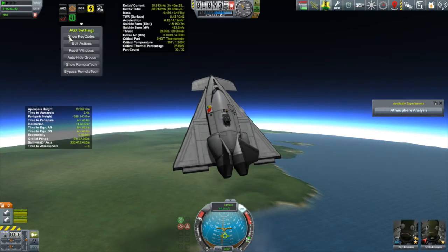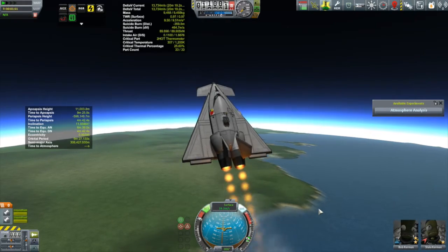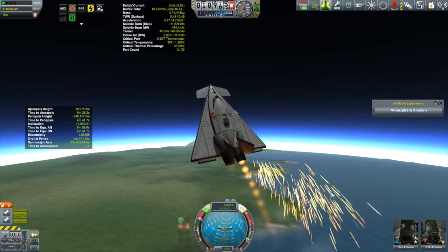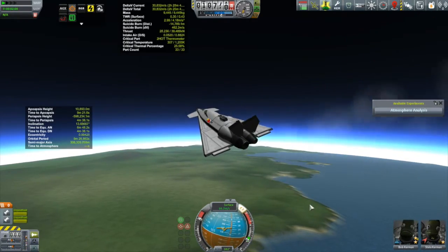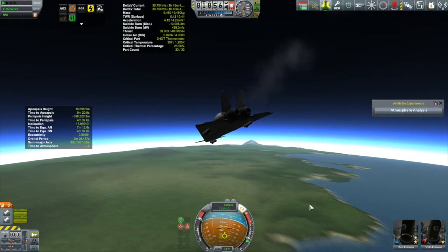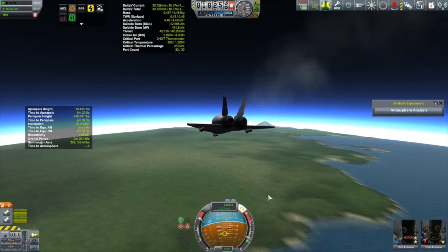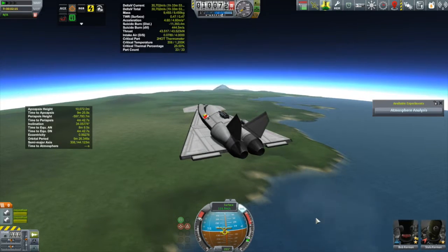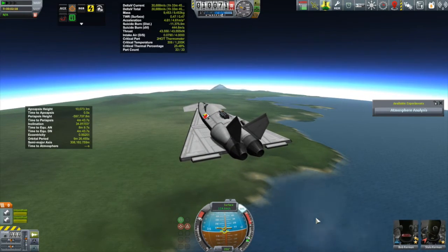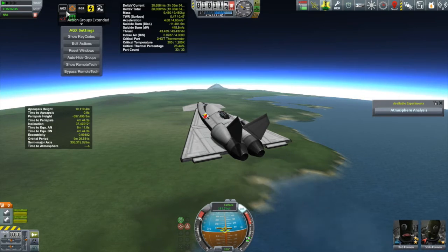We'll talk about that mod in some future episode. I finally said to heck with it, hit R, and activated those turbo afterburners — and that is what you would call an afterburner fail. The way they work is they really do depend on speed to compress and accelerate the air; the faster you go, the more effective they are. Right there I was just going too slow to make those afterburners effective, and they just kind of puttered out on me.